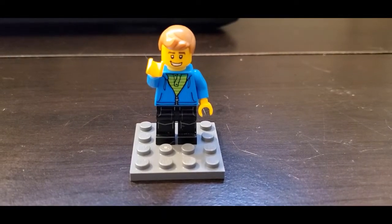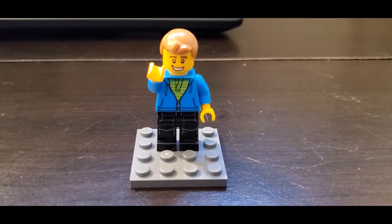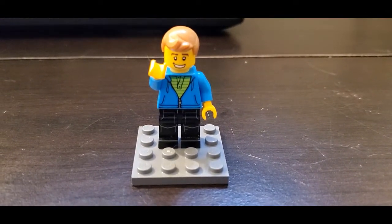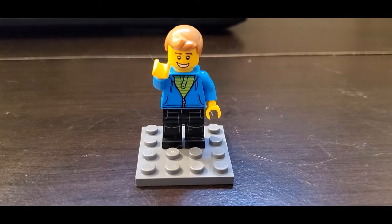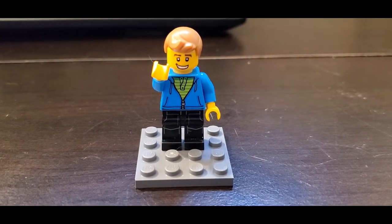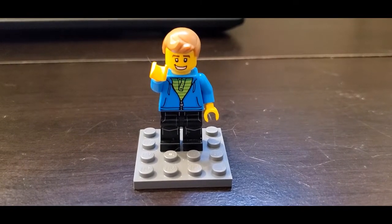Hello Lego friends, Matt from Brooks Bricks here. Today I'm going to give you another progress update on my project that's been going on now for a number of weeks — the Brooksville City Airport. This has been quite a fun project, it's turned out to be a little bit longer and bigger than I expected, but I've been very happy with it. Stay tuned and let's take a look.